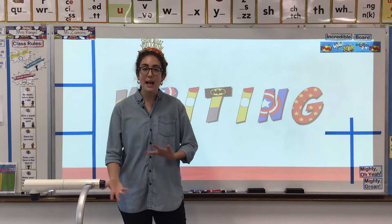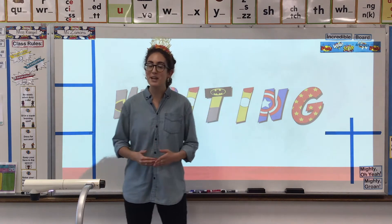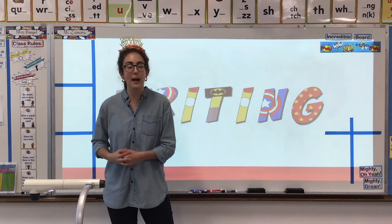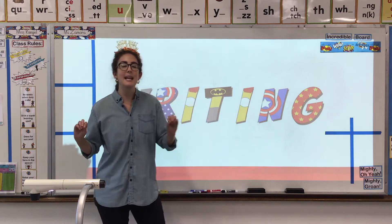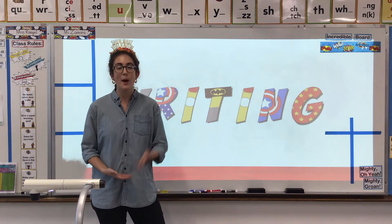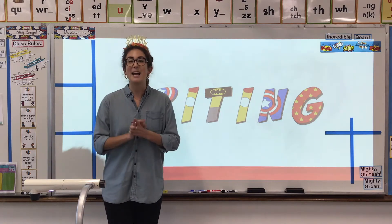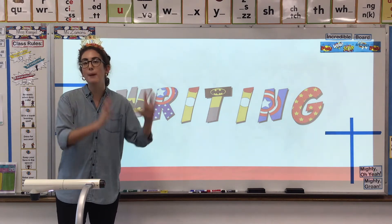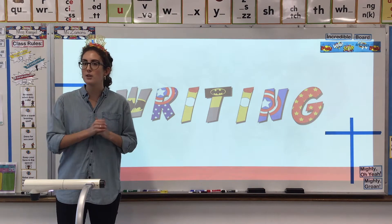We did our research together, we practiced writing, and you guys did a really awesome job. But to make sure we can grow our skills and make them bigger and better, we are going to practice researching again today. But you are going to be an independent researcher. I'm going to guide you and remind you of the process, but you are going to be researching a sea animal on your own. I'm super excited for you because we know the better our research, the better our writing will be.